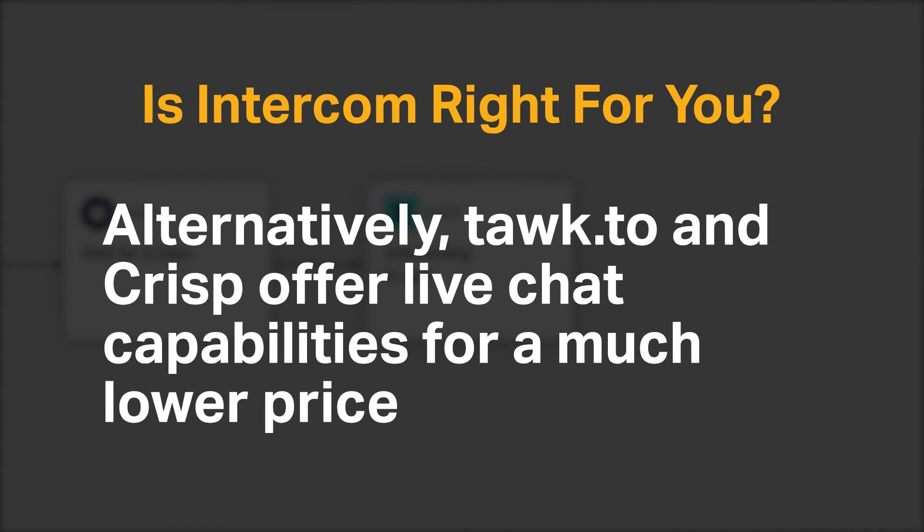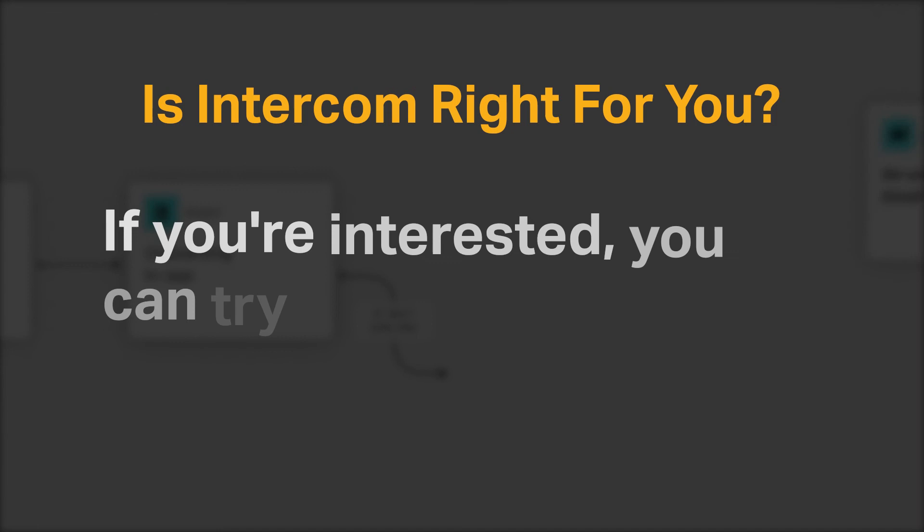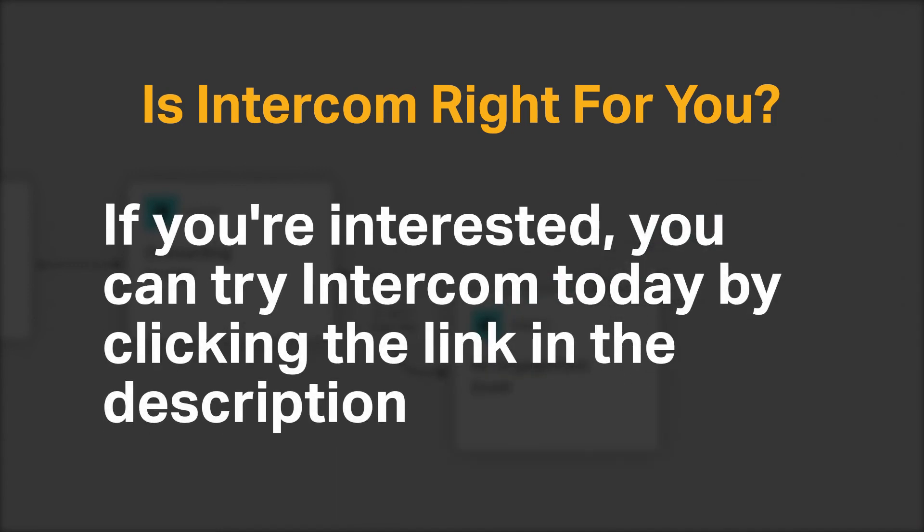Alternatively, Tawk.to and Crisp offer live chat capabilities for a much lower price. If you're interested, you can try Intercom today by clicking the link in the description. Do you agree with our recommendation? We would love to hear your thoughts in the comments below, and if you enjoyed our content, please like and subscribe.